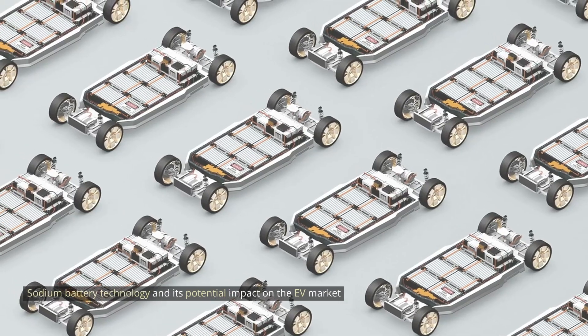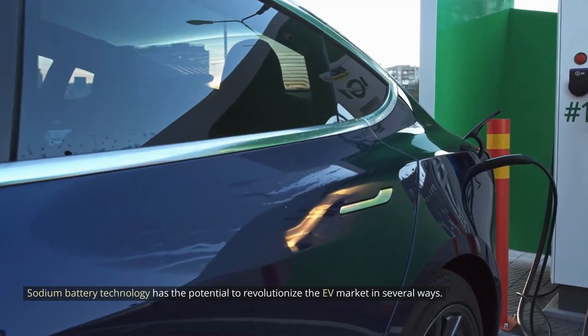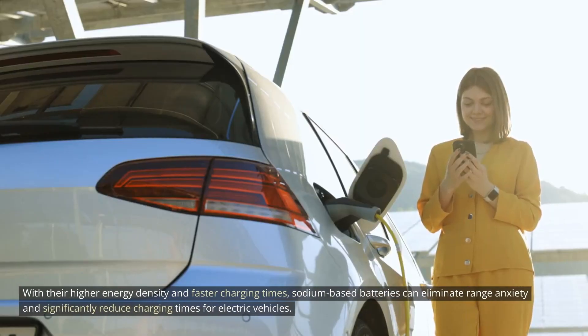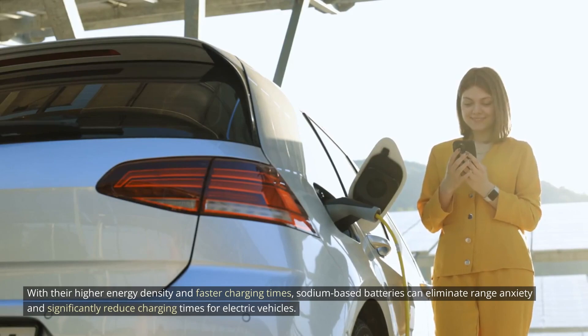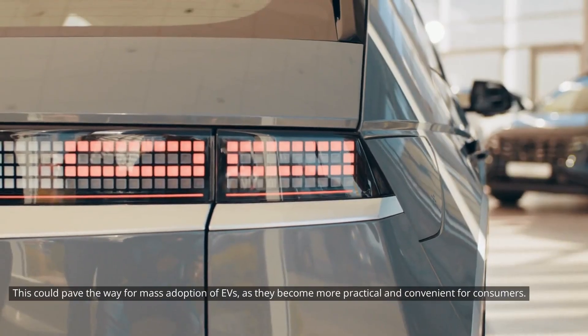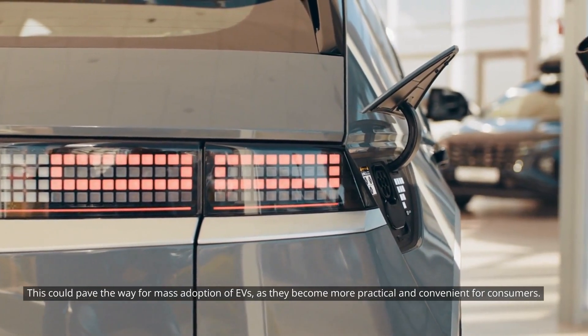Sodium battery technology has the potential to revolutionize the EV market in several ways. With their higher energy density and faster charging times, sodium-based batteries can eliminate range anxiety and significantly reduce charging times for electric vehicles. This could pave the way for mass adoption of EVs as they become more practical and convenient for consumers.